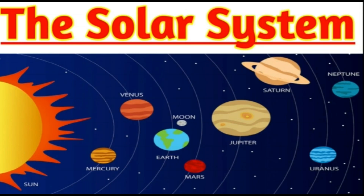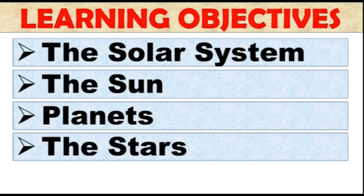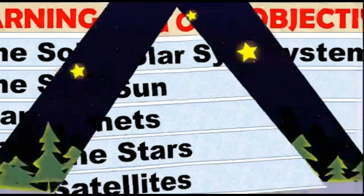Let's see what are the learning objectives: the solar system, the sun, planets, stars, and satellites. After watching this video, please take the quiz. The link is given in the description box.